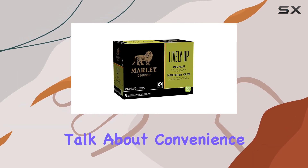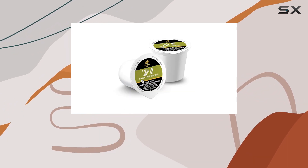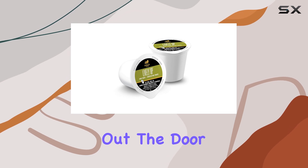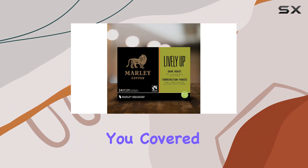Now, let's talk about convenience. The Keurig K-Cup compatibility means you can enjoy this premium brew with minimal effort. Whether you're rushing out the door in the morning or need a quick pick-me-up during the day, these pods have got you covered.